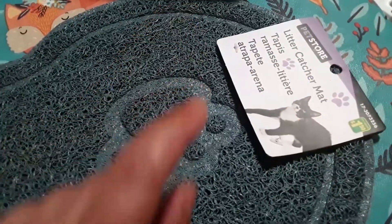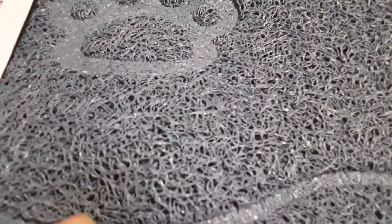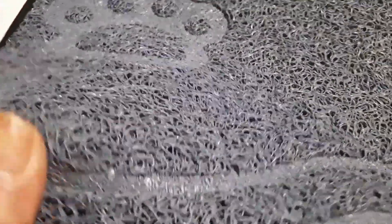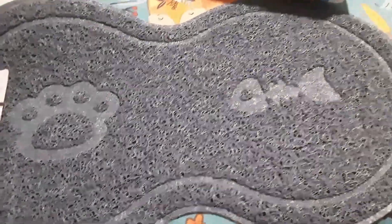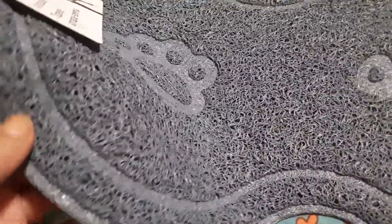This is a litter catcher mat and it was a dollar fifty. It's the only one I could find at the moment. I'm just going to put this under her two bowls. It's got a paw print and a little fish bone, and it's kind of a woven rubber material, shaped like a bone. It's a grayish-blue color — kind of has a blue tint to it.